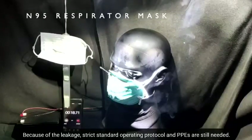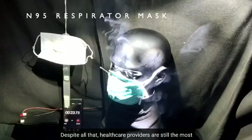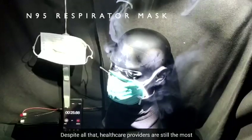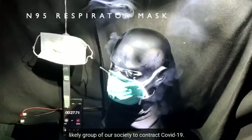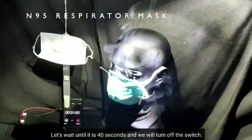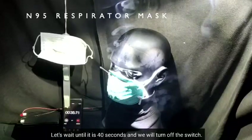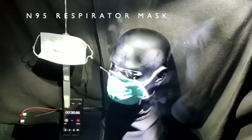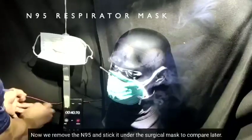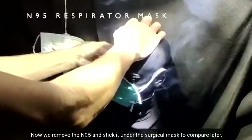Because of the leakage, strict standard operating protocols and PPEs are still needed. Despite all that, healthcare providers are still the most likely group in our society to contract COVID-19. Let's wait until 40 seconds and we will turn off the switch. Now we remove the N95 and stick it under the surgical mask to compare later.